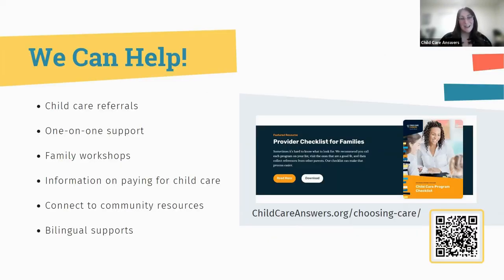We can help you at Child Care Answers by running a child care referral and helping you find a quality program close to your home. We can talk with you one-on-one and be an advocate for and with you as you navigate this process. We offer workshops for families, and we also have a lot of resources online — from short videos to TikToks to a whole YouTube channel. We also have information on helping you pay for child care in Indiana, and we can connect you to community resources if you need additional support.